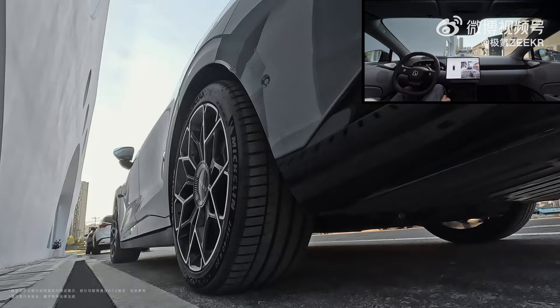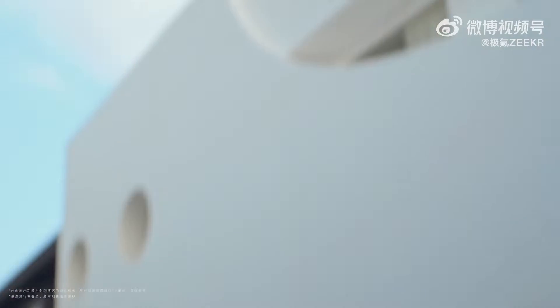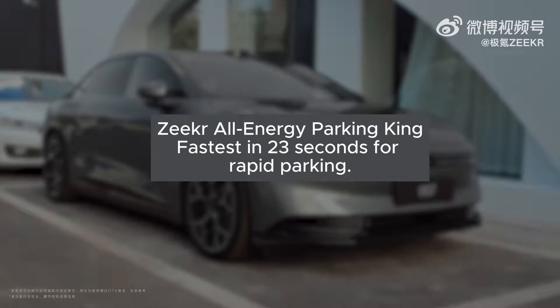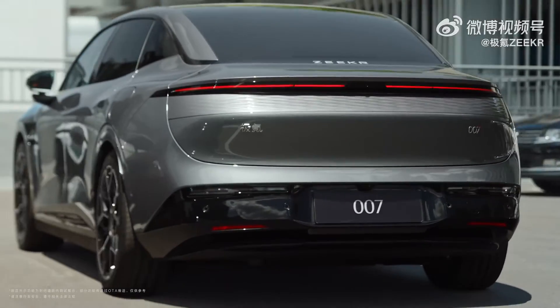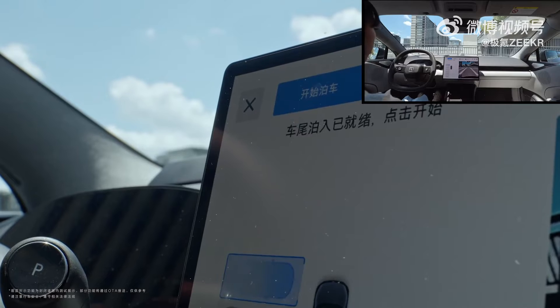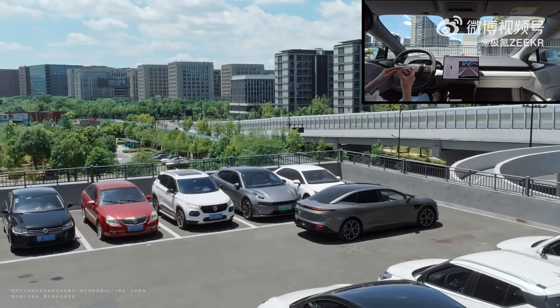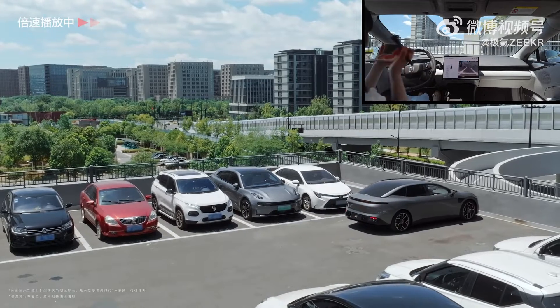Zekra is committed to maintaining its leadership in an increasingly competitive market. Their evolution isn't just about isolated breakthroughs — their goal is to achieve industry-leading excellence across every aspect. The Intelligent Drive, Intelligent Cockpit, and Intelligent Driving System launched yesterday are all part of a new generation of updates — what you see is what you get. These updates have debuted on two new 2025 models, which they officially launched last night.